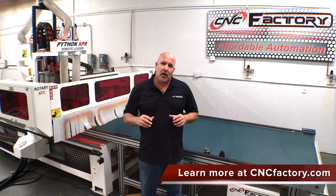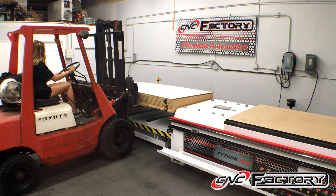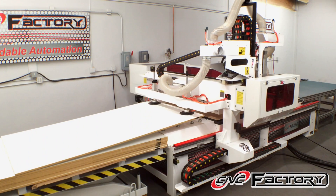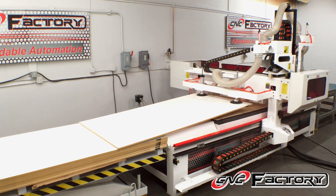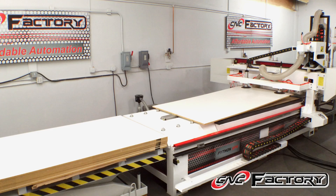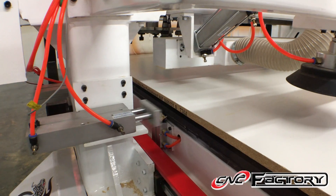The Python XPR was designed around a single user. There is no heavy lifting — we simply load 20, 40, or 80 sheets of material on the loading table, and the Python XPR will take care of the rest. Some of these sheets weigh in excess of 100 pounds, and you don't have to do any of that lifting. So at the end of the day, there's no user fatigue, and it's designed around one user.